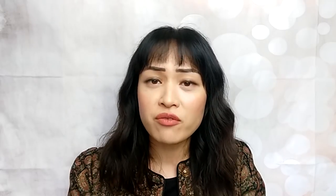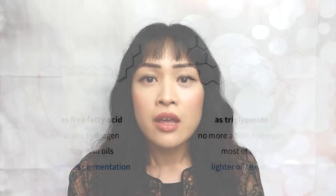Linoleic acid is a fatty acid that we usually find in skincare oils. The difference with linoleic acid in oils is that it's actually been reacted to lose the acid group and forms a triglyceride, so it won't donate H+. Linoleic acid by itself can lighten pigmentation, but in oils most of the linoleic acid won't be free to lighten your pigmentation like it normally would. However, it isn't entirely useless — I personally love oils that are rich in linoleic acid because they tend to feel a lot lighter, which is really nice when you have oily skin like me.